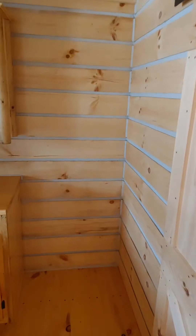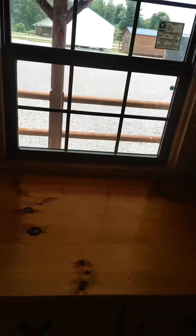You got your spot there for your standard refrigerator. You got your spot here for your double or single sink — just let us know what you want to put over there.